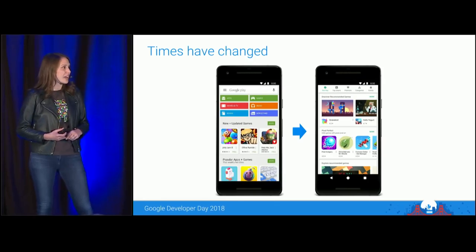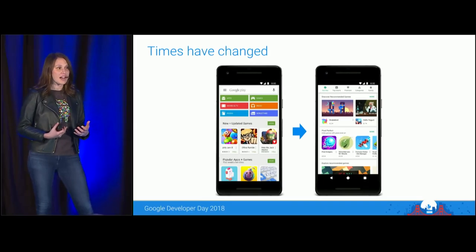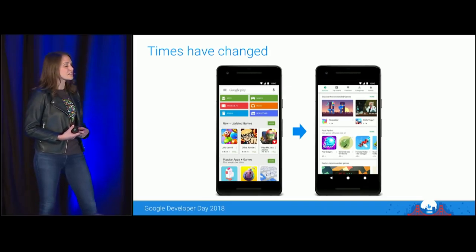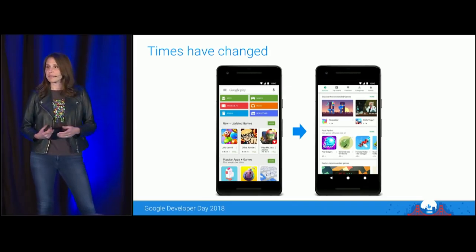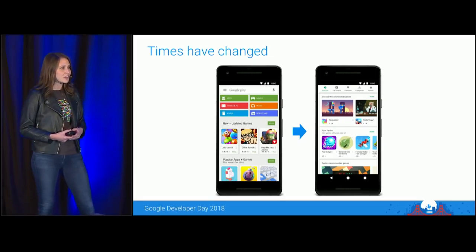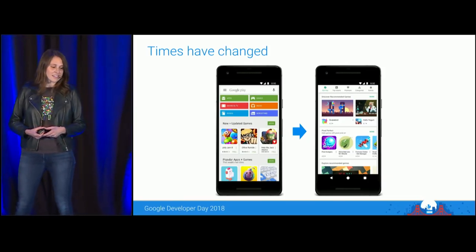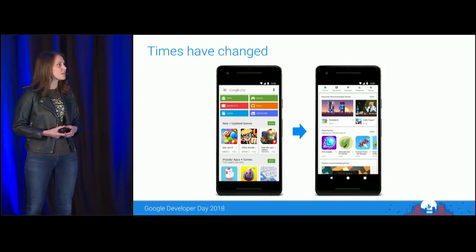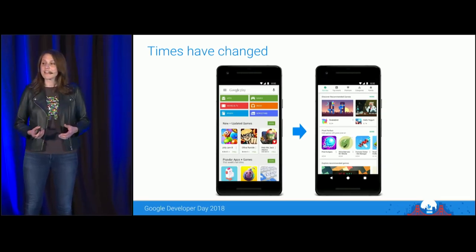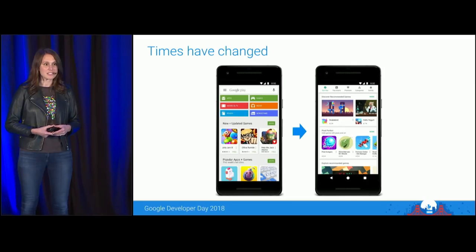A few years ago, the games industry was still in its nascency and taking off in terms of profitability. During those times, games could be made and launched relatively quickly — you could make a game, put it in the market, see if it made any money, and decide if you wanted to invest further. Today, however, the market looks very different. The store is evolving, users are evolving, and the ecosystem is evolving, and that means launching a new game looks very different as well.